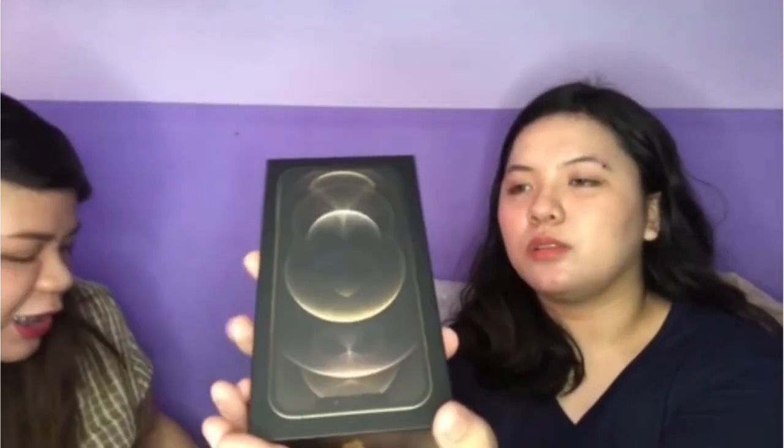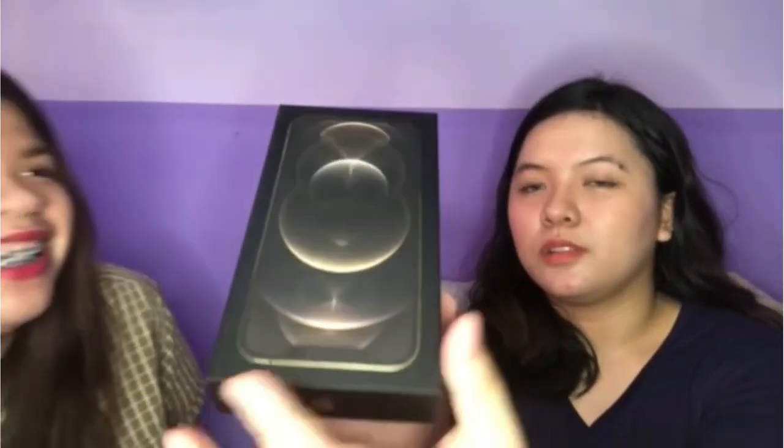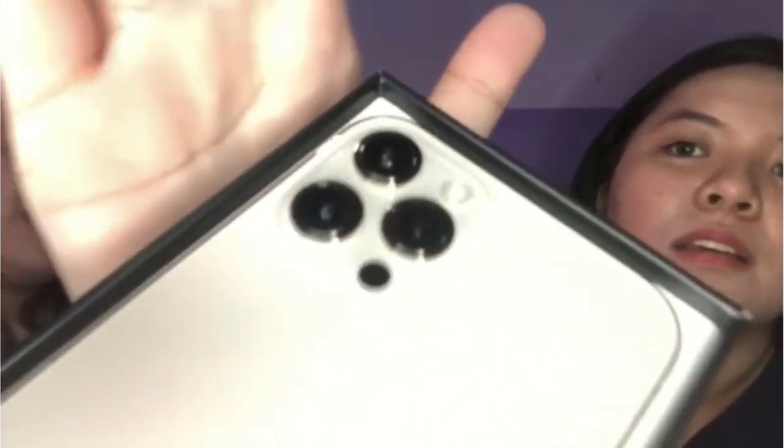And let's go with the real unboxing of the phone. Open. Oh my god, ang ganda. Sobrang inantay ko yan.